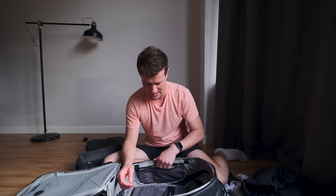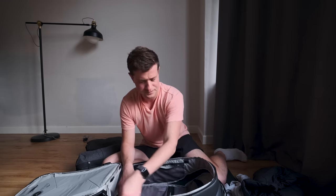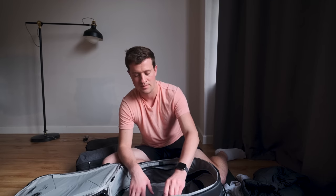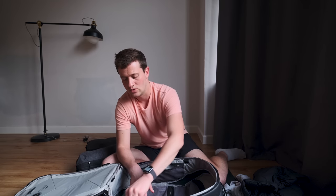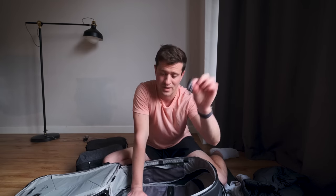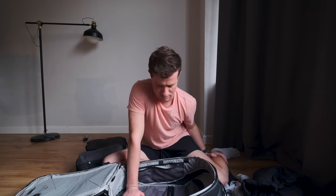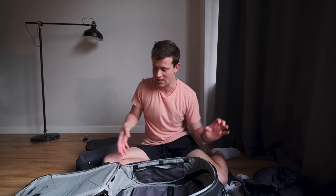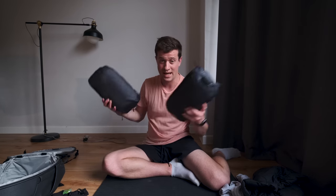Two more side pockets: one has a spoon just in case, and an AirTag to track the bag. The final pocket has a few little bungee cords to attach more stuff, and another little padlock for the 15-litre bag.